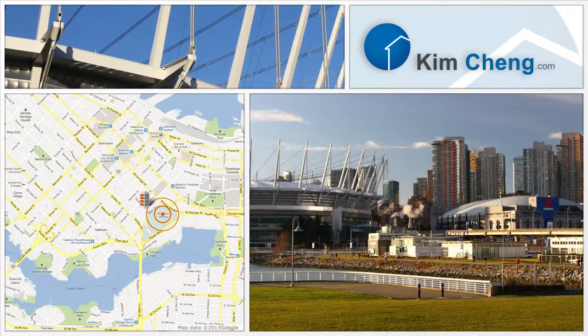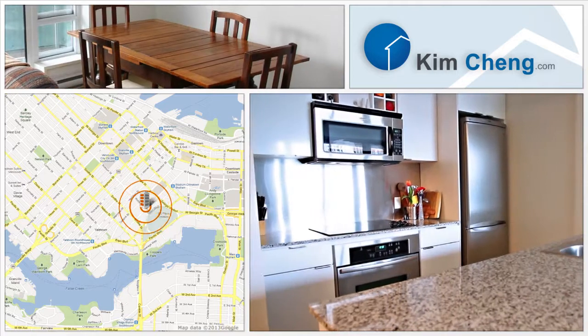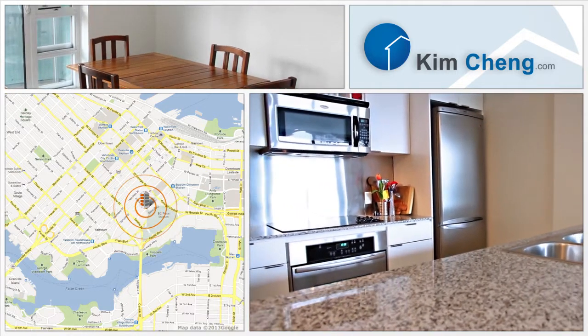BC Place and Rogers Arena host an array of concerts, events and exhibitions. Enjoy the functionality of the space in this open kitchen and a breakfast nook.